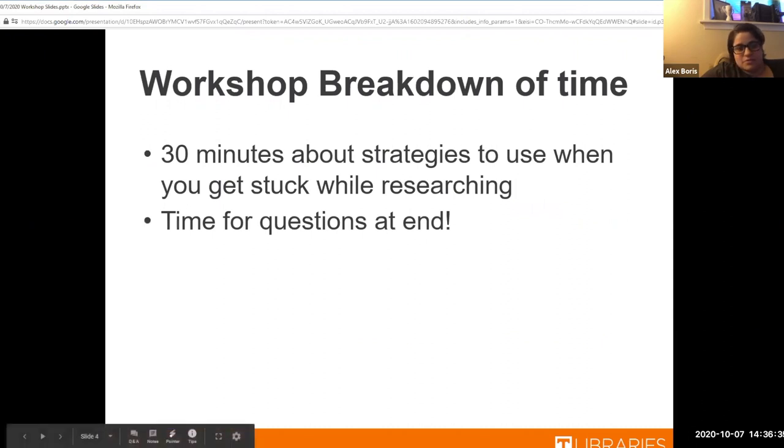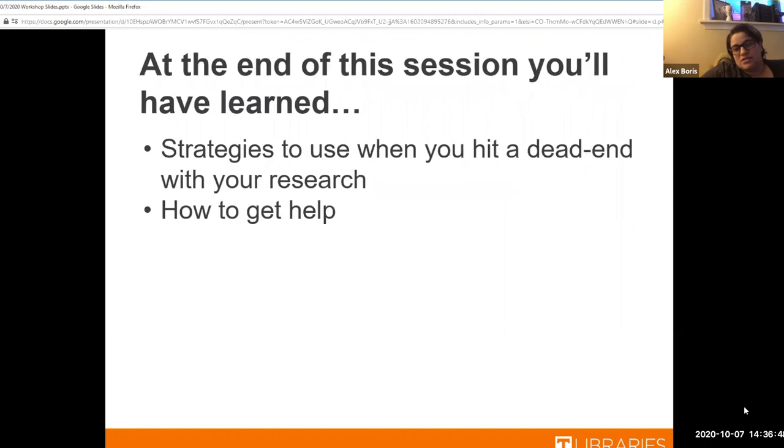We're going to go over some strategies about when you get stuck with research, and then we'll have time for questions at the end. So if something pops in your head and you need to chat it, feel free — if not, we'll get to it at the end.